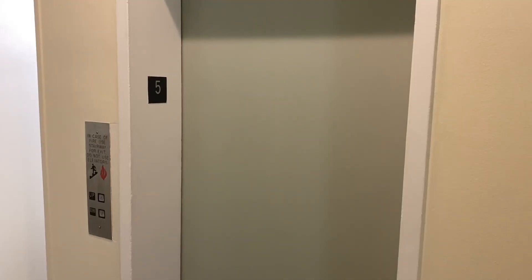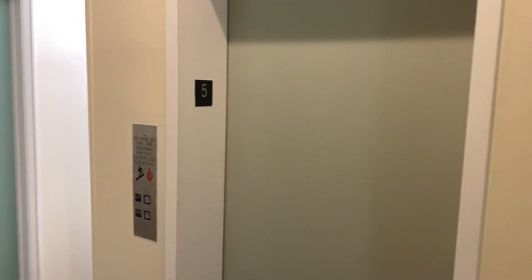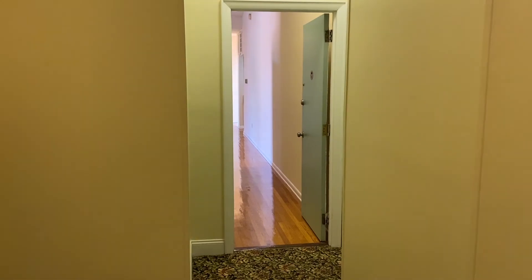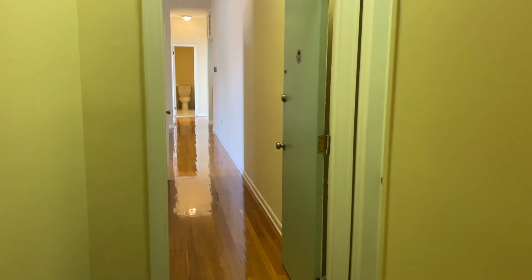That is the majority of the common areas. Now we're going to head up to the unit floors. We're on the fifth floor, and the unit is right off the elevator — Unit 505.